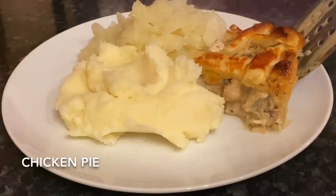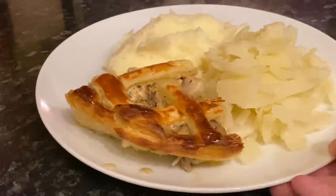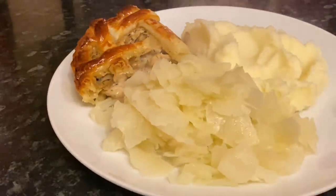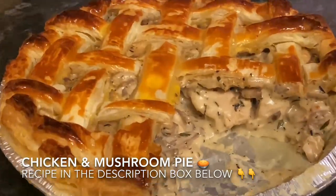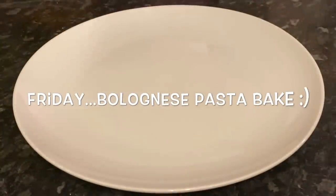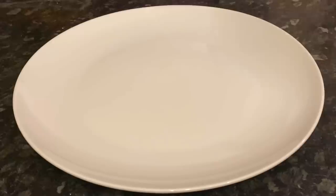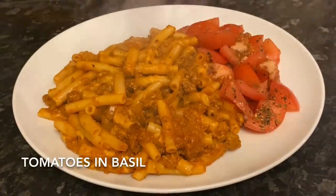Moving on to Thursday — you'll have seen this one already if you watched my chicken pie video, but if not I will link it down below. This was beautiful — we had some buttered cabbage and some mashed potato on the side. It's just packed with chicken and mushrooms and the most wonderful sauce. Check it out, I'll link it down below.